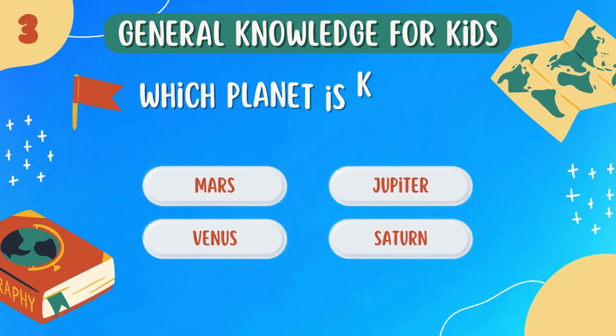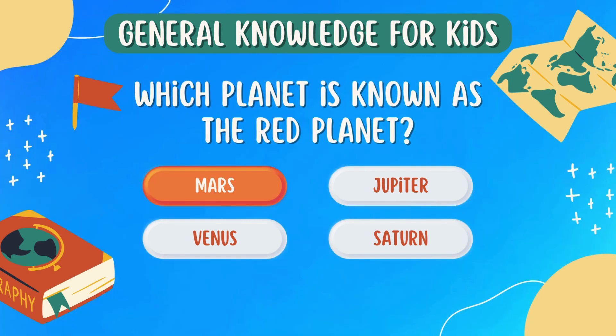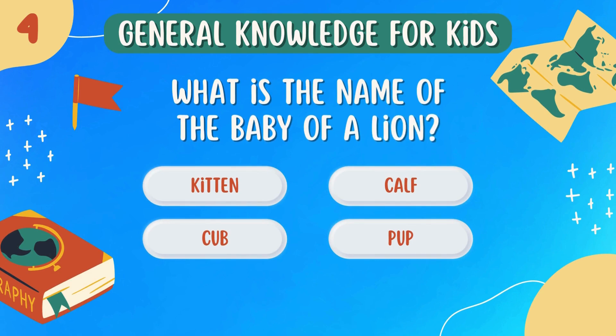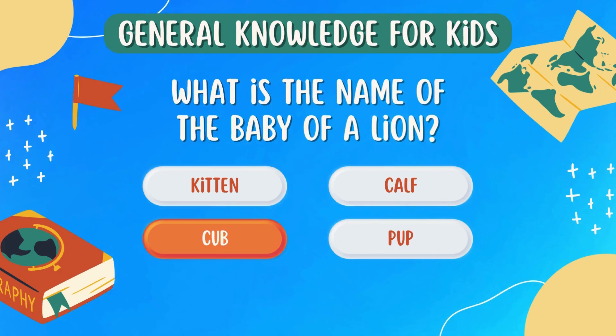Which planet is known as the Red Planet? Mars. What is the name of the baby of a lion? Cub.